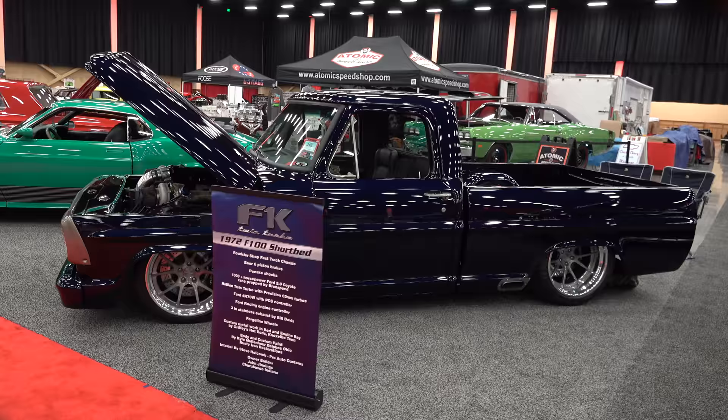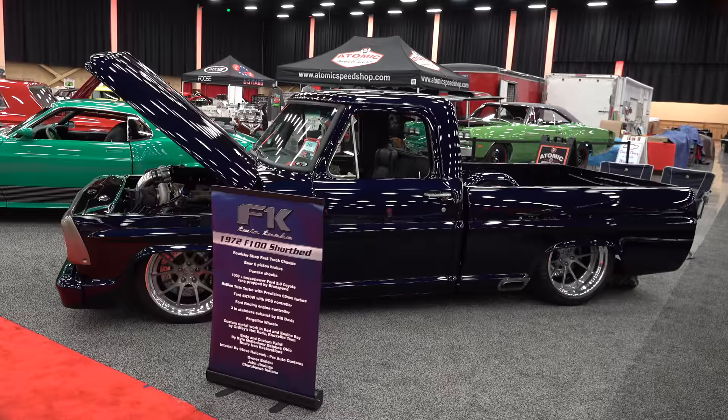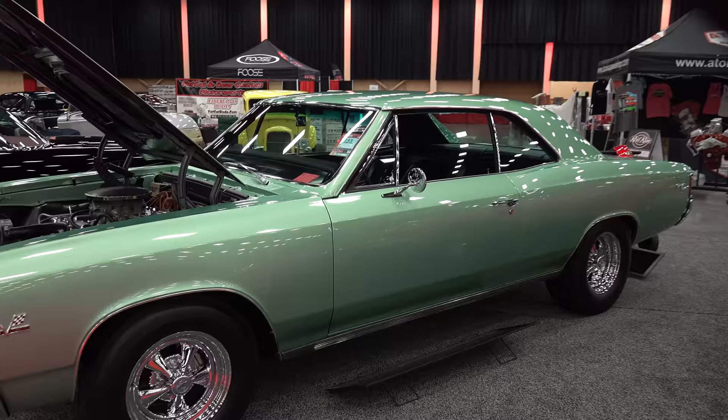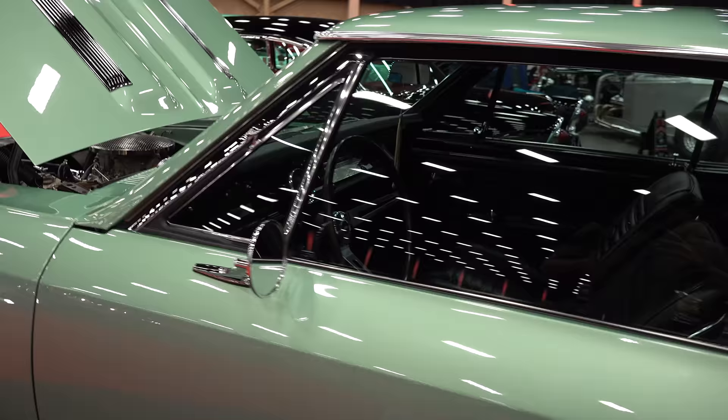F1K — John Jennings' twin-turbo F100. Of course there's a feature on that; it was in the Dirty Dozen for 2020. Good-looking car. A couple of cars up here in green that you wouldn't think green would work, but man, it did.